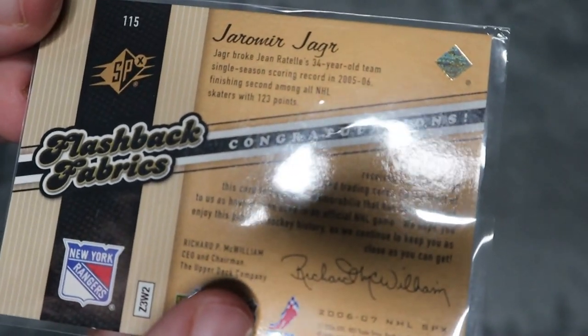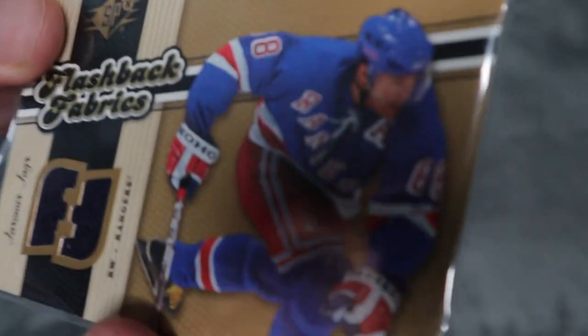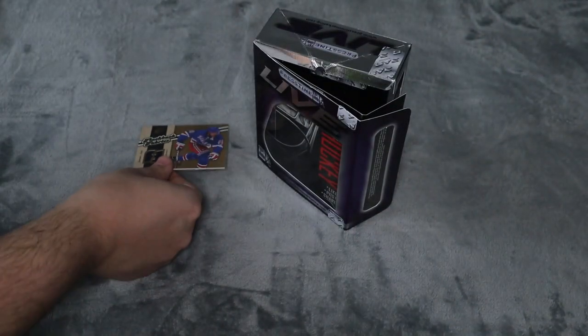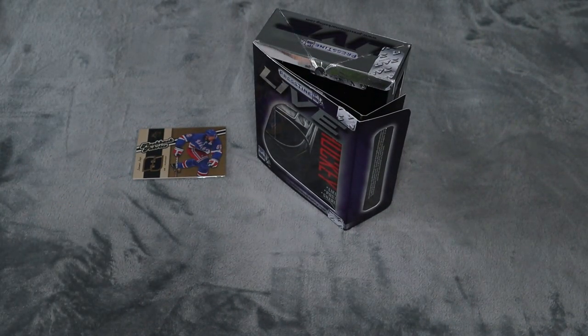I'm not sure of the value of this card — if I find it I'll put it up on the screen. But this is really, really cool and to me definitely worth it.